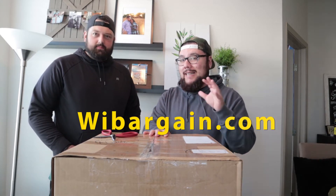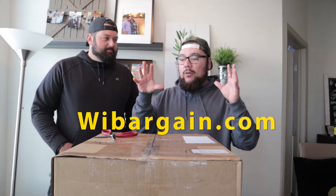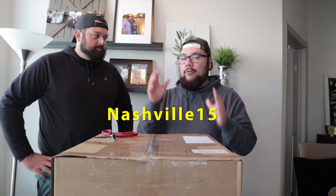This is a gift — we got this box of Amazon returns from our good friends at WiBargain.com, that's W-I-bargain.com. We do have a code: if you guys want to use our code it's nashville15. If you order from that website you get 15% off your box and it's free shipping — free shipping!